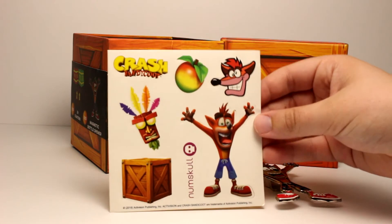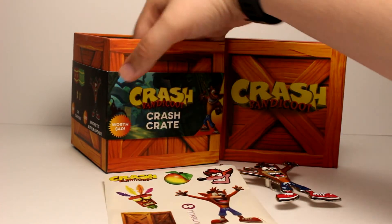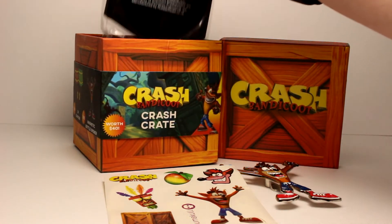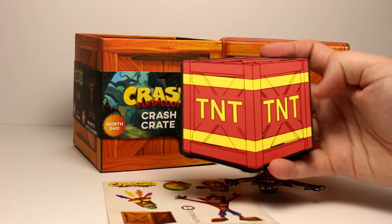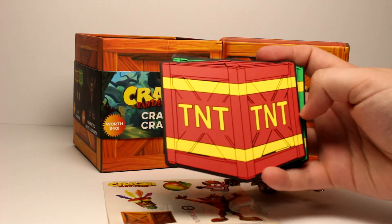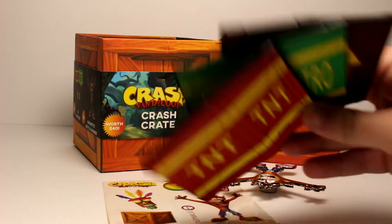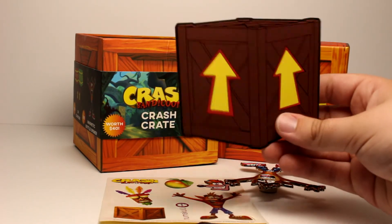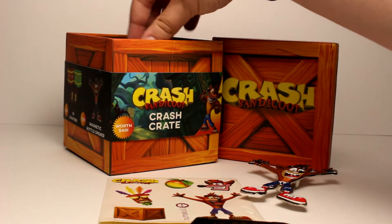We've got some generic stickers — that's pretty cool. And what these are here are coasters. As you can see you've got the TNT, you've got the nitro box, and the bounce box as well. Let's see what else we got.